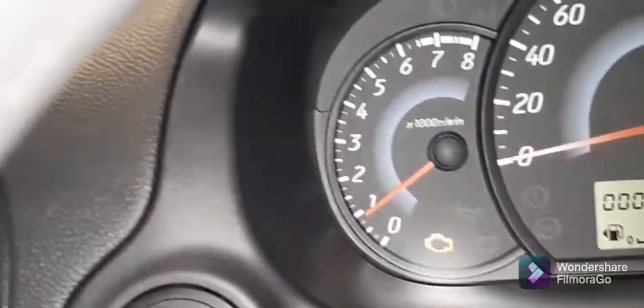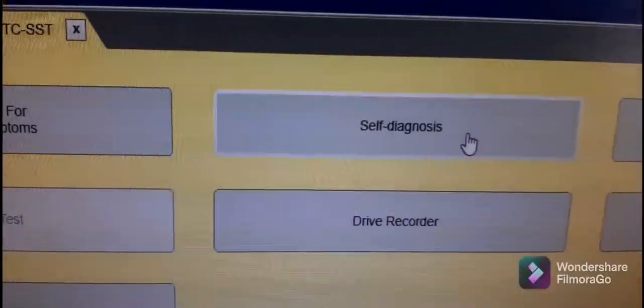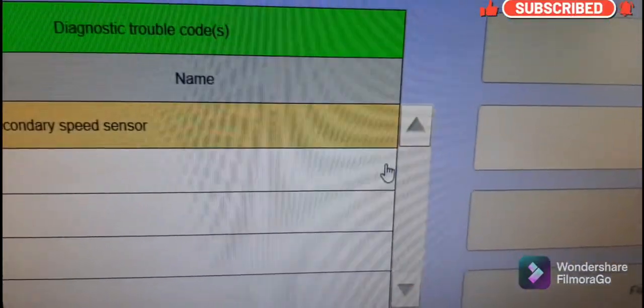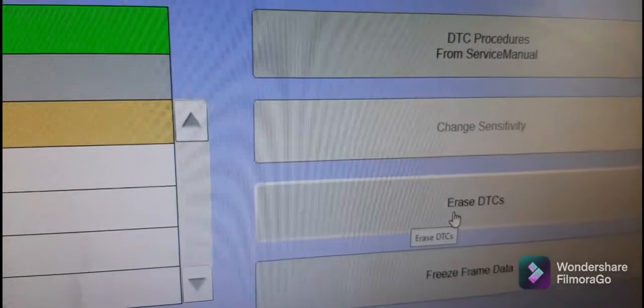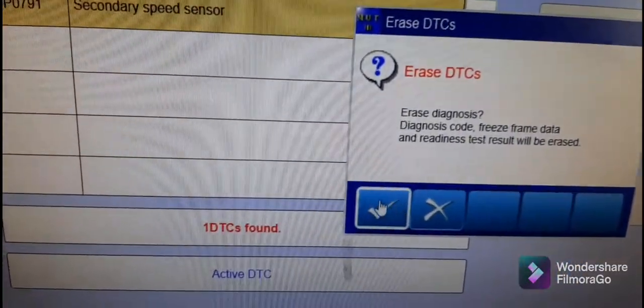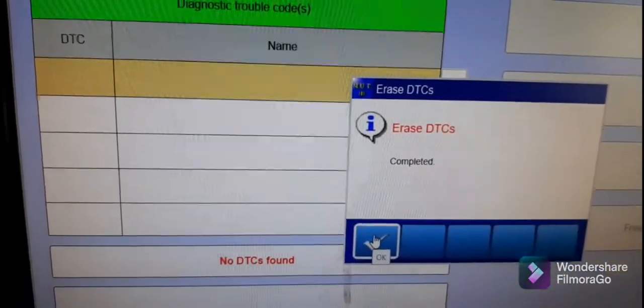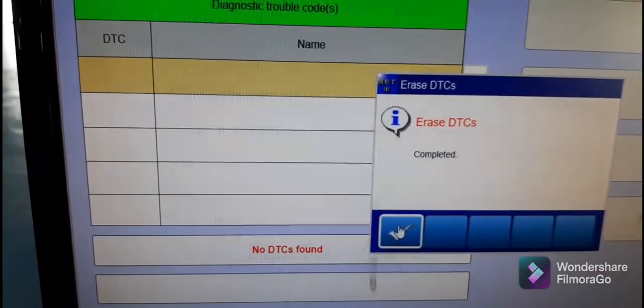After connecting the harness connector, the engine indicator lamp is still on, so we have to erase the trouble code. We go to self-diagnosis — that's the problem code, still active — so we erase the DTC. Now there are no more DTCs.